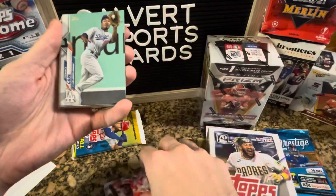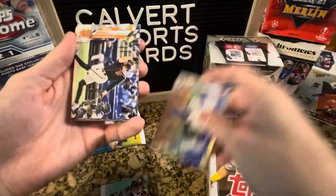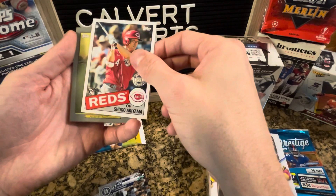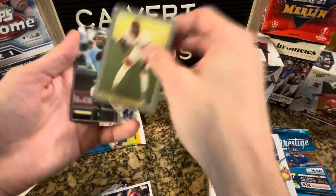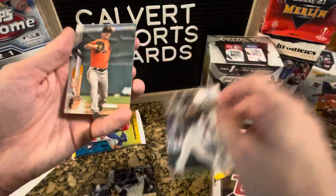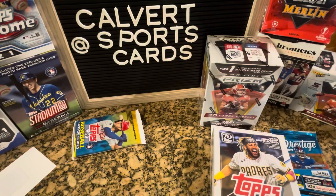Pack three: there's a rookie — Aristides Aquino, David Ortiz, Hunter Pence, Jesus Lizardo Rookie, Kyle Lewis Rookie, Shogo Akiyama insert rookie, McCovey Turkey Red, Jonathan Villar, Rendon, Edwin Encarnacion, and Wade LeBlanc. A couple of decent rookies there — that was probably the best pack out of the three.